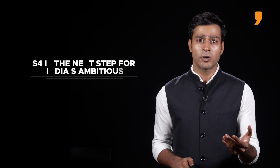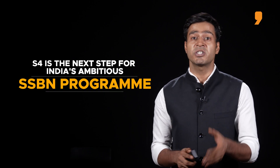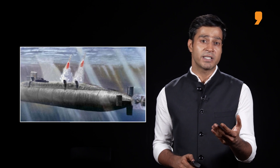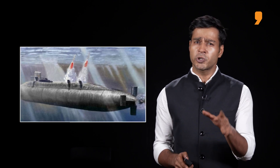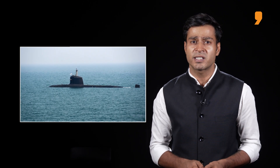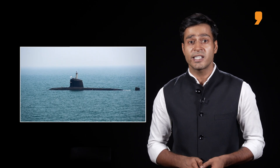Let's begin with what is the S-4. The S-4 is the next step for India's ambitious SSBN programme. These nuclear-powered ballistic missile-armed subs are a crucial element of the country's nuclear triad that enables it to launch nuclear weapons from land, air and sea.